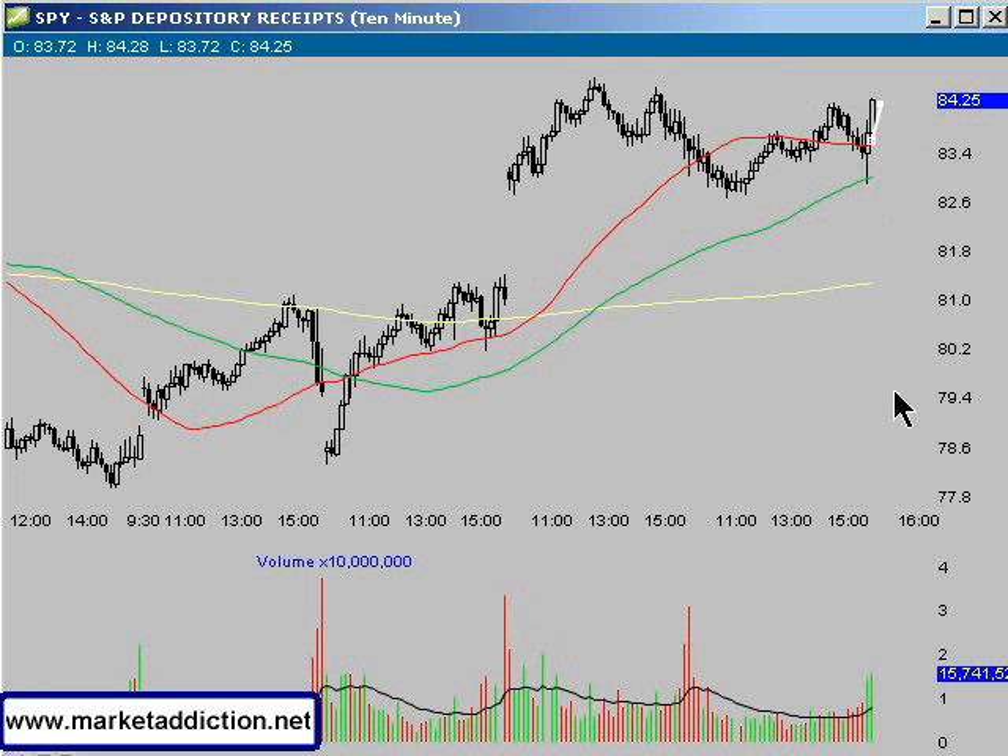We had this little bit of buy-in volume come in at the end of the day — good volume — and a close on the highs of the day. So we'll see what happens this coming week.